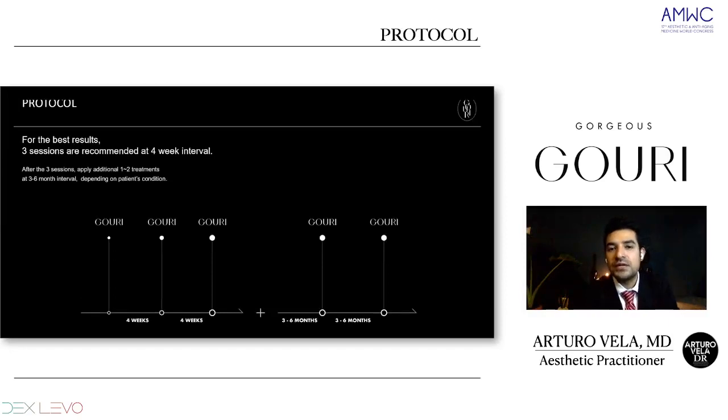The protocol recommends 3 applications every 4 weeks interval. After these 3 applications, we can give another 1 or 2 more applications depending on the patient's condition. You have to individualize all your patients. For a normal or easy patient, 3 applications every 4 weeks. For a very saggy or older face, another session after 3 to 6 months may be needed.